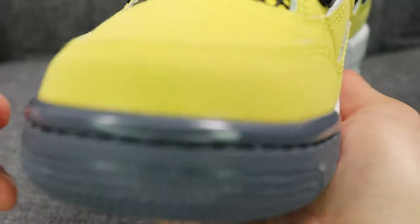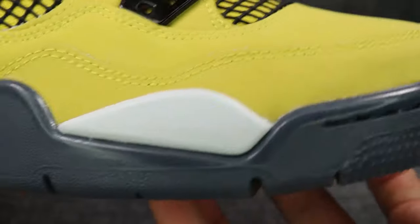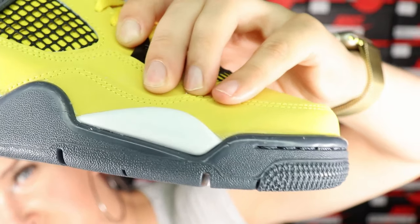I'm not sure the quality control is the greatest — you can see some glue stains on the front, and there are some loose stitching strings. Since it's a more massive release, they can't maintain the same quality as, say, Travis Scott collaborations. University Blues were also pretty difficult to get, and those were a hyped release too.